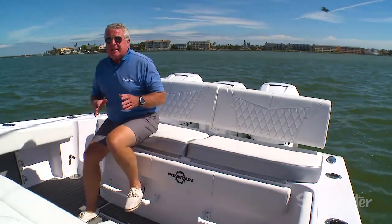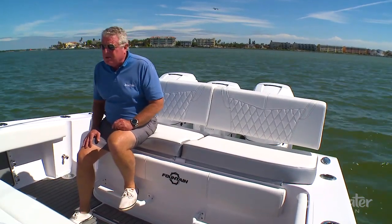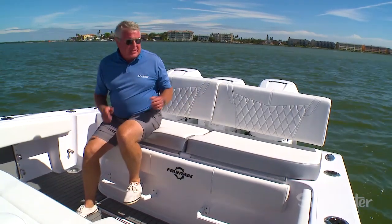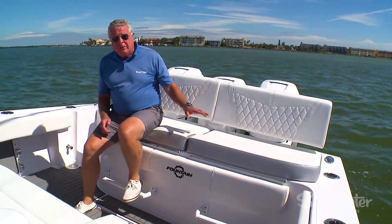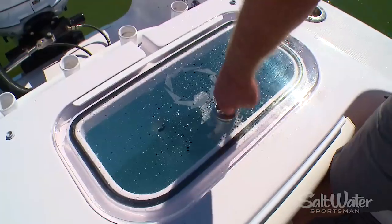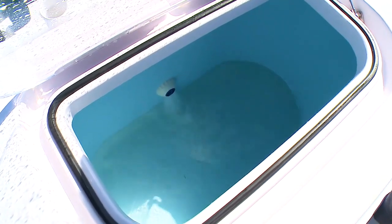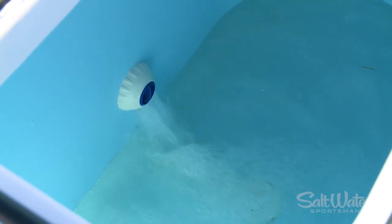The 38cc is designed to make fishermen happy but make the crew happy too when you're just hanging out on the hook or cruising for the day. We love this aft lounge seat. When you fish, pull these bolsters out, remove the cushions and stow them away — now you've got easy access to two 52-gallon live wells. Each one is powered by a 2,000-gallon-per-hour pump that pressurizes the well and keeps your bait lively all day long in the roughest water.